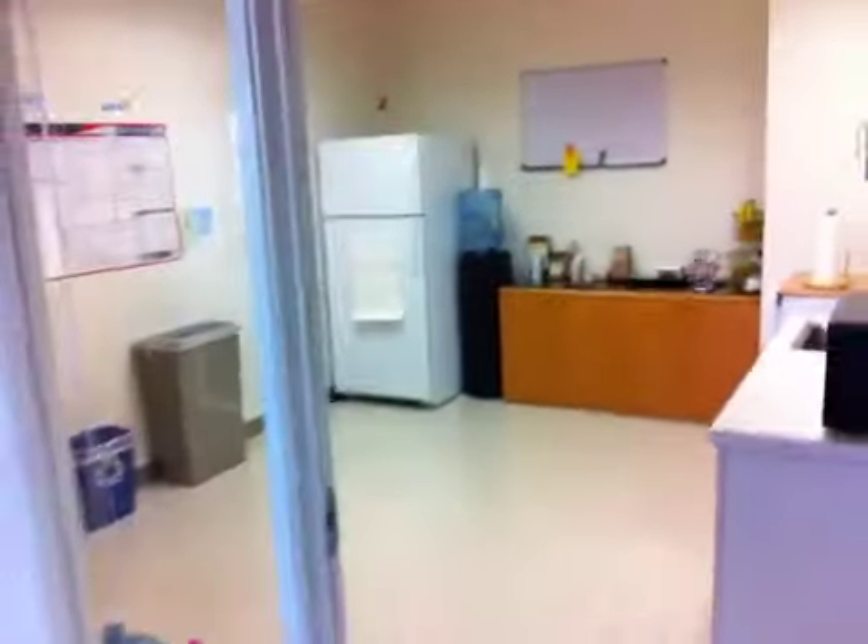Over here is the galley — food stuff, stocked with a lot of beer of course.